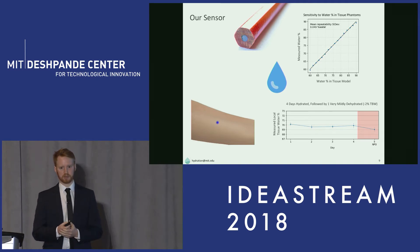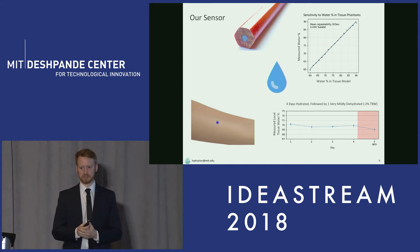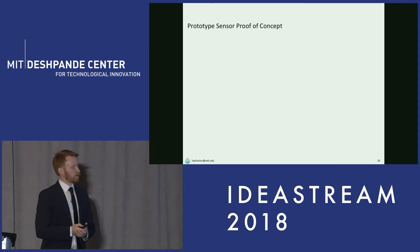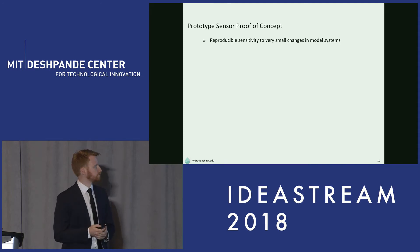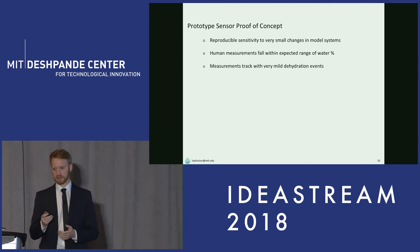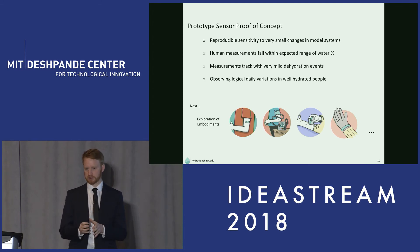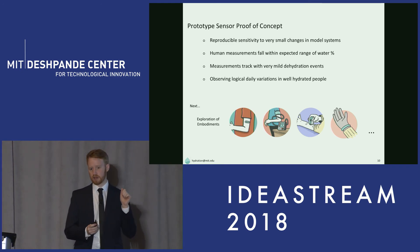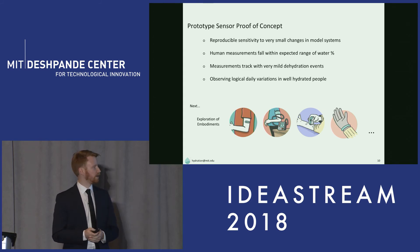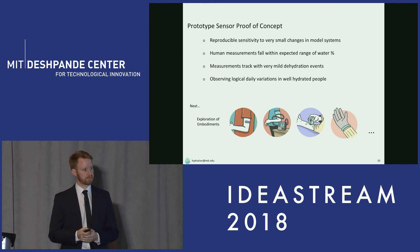In our study, the first four days were typical behavior, and on the fifth day the person was nil by mouth. This resulted in a dehydration event equatable to only one or two percent body weight change — very mild. Thanks to our Deshpande funding, we've focused on sensor proof of concept and shown the various factors needed to prove our sensor is capable. The next step is figuring out the exact embodiment, since our sensor is small enough to be incorporated into a variety of devices. It's based on chipsets made very cost-effective and power-efficient through communications technology, and we want to make the right device to meet the need and ensure good compliance.